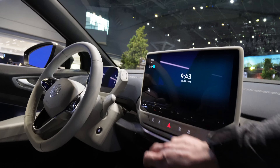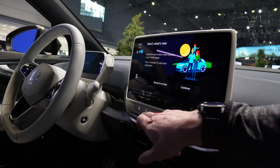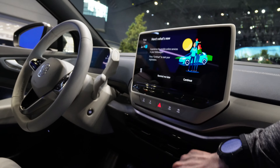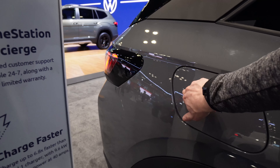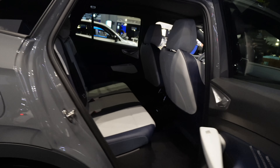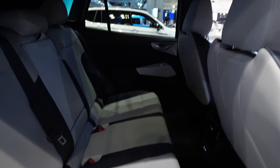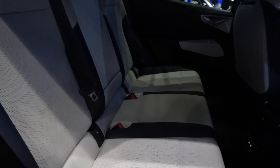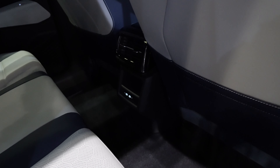The seats have cool perforations — they're heated and also ventilated. There's lots of space in the cabin. Moving to the rear, there's plenty of room back here as well, making this a very comfortable family car. It's a compact SUV that can fit three kids and two adults in the back very comfortably. There are USB-C ports down here for charging, a little storage space on the sides, and the seats are pretty much the same as the ID.Buzz. There's also a nice big sunroof.